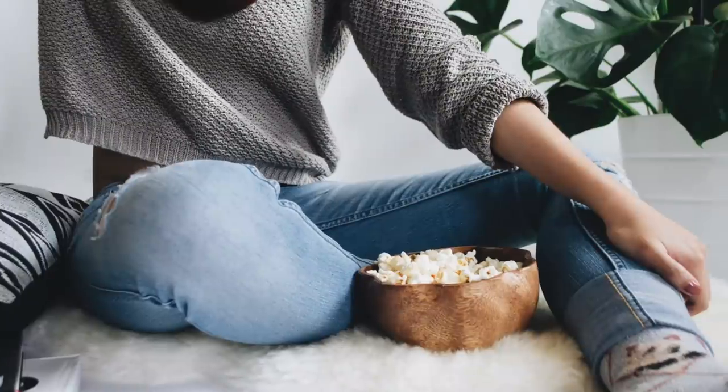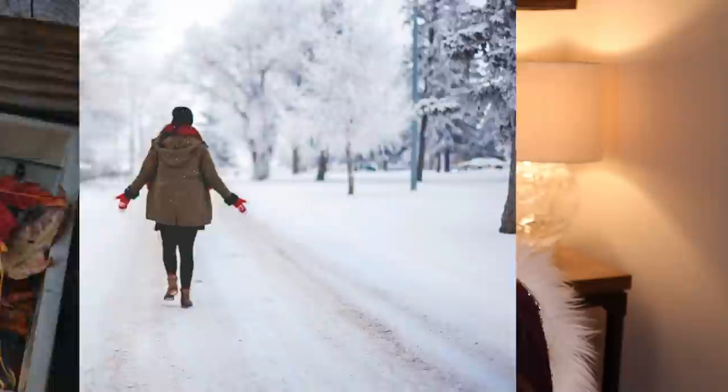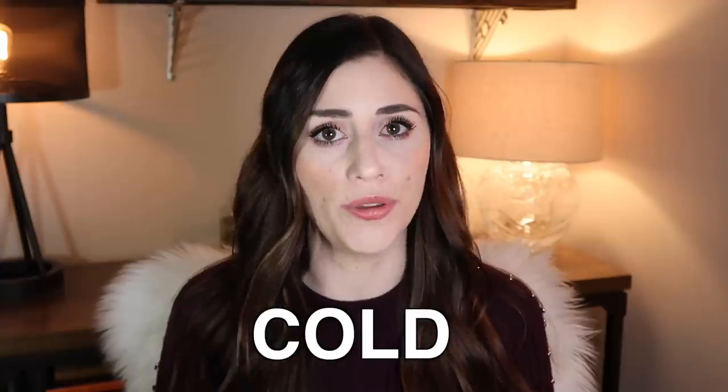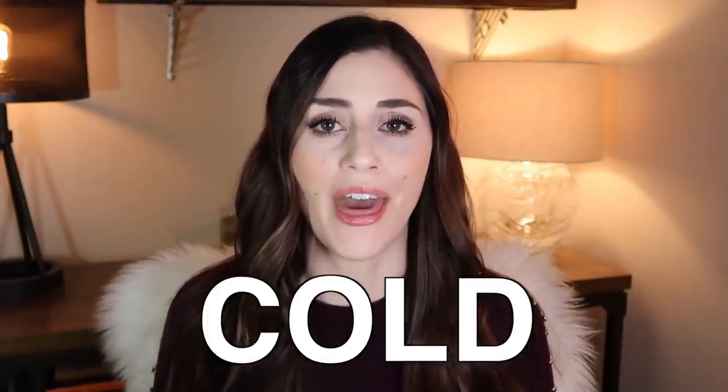Winter has its perks — you get to wear cozy sweaters, it's the perfect excuse to drink wholesome amounts of hot chocolate, and there are snow days. But winter also has its downfalls. Mainly that it's cold. And it's cold. And let's not forget that it's cold.